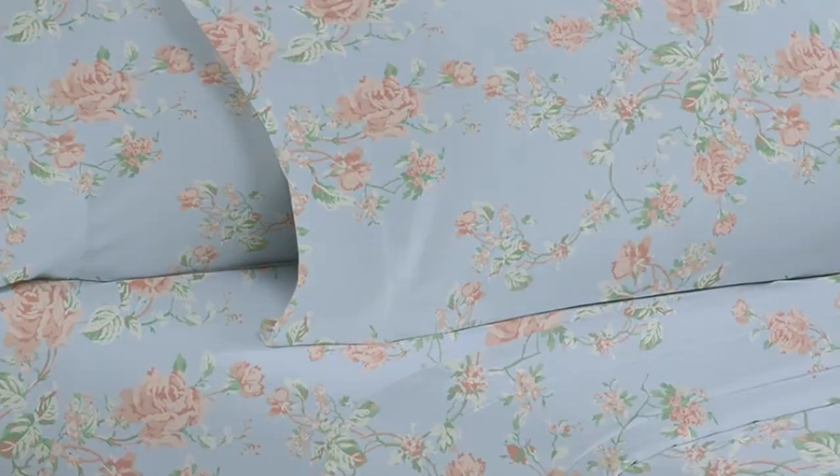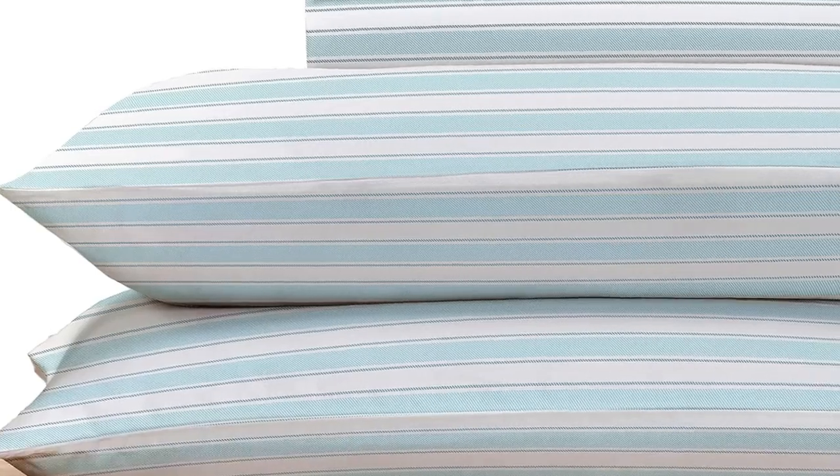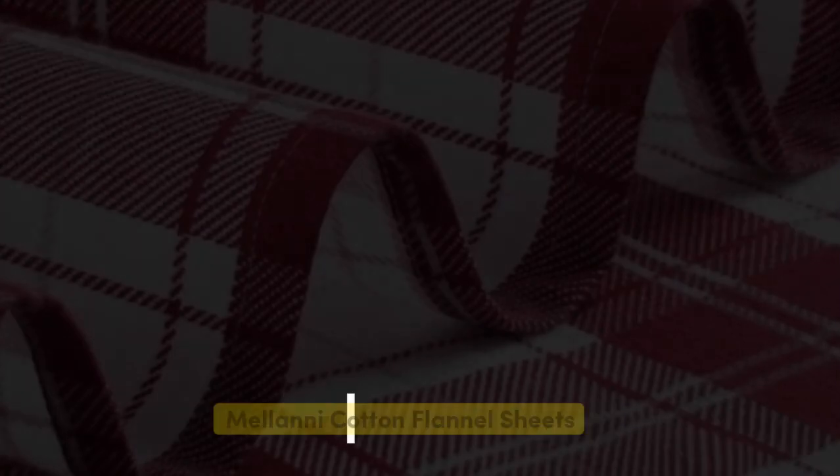Overall, these are high-quality sheets at an affordable price. Made from long-staple cotton, they're soft without being overly silky or satiny, and drape well without any static or stiffness. They're available in a variety of sizes, colors, and patterns, so you can buy several sets to outfit every room in your home.